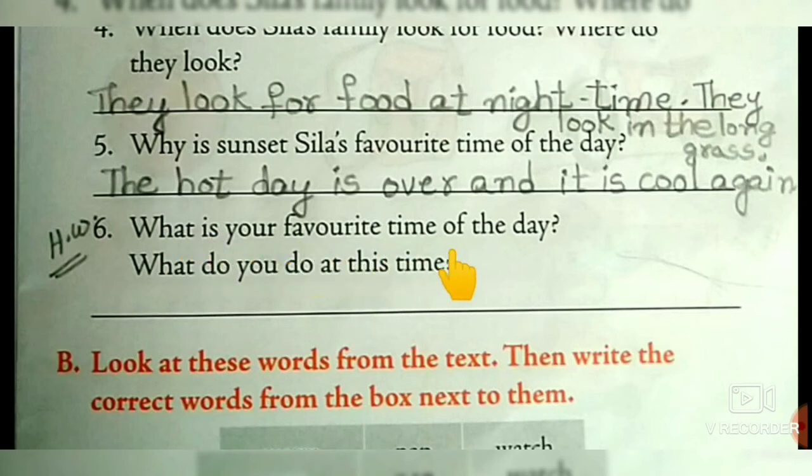What is your favorite time of the day? What do you do at this time?